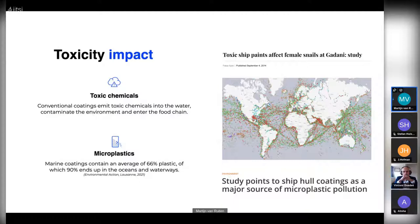These toxic chemicals contaminate the environment and eventually enter the food chain. Recent research has also found that 66 percent of these coatings are based on plastics, of which 90 percent ends up in oceans and waterways — an underestimated source of microplastic pollution. If you multiply the numbers from one vessel to the entire world fleet, you can imagine how huge this pollution is — not only in the waters but also in the sediments of ports, rivers, seas, and oceans.